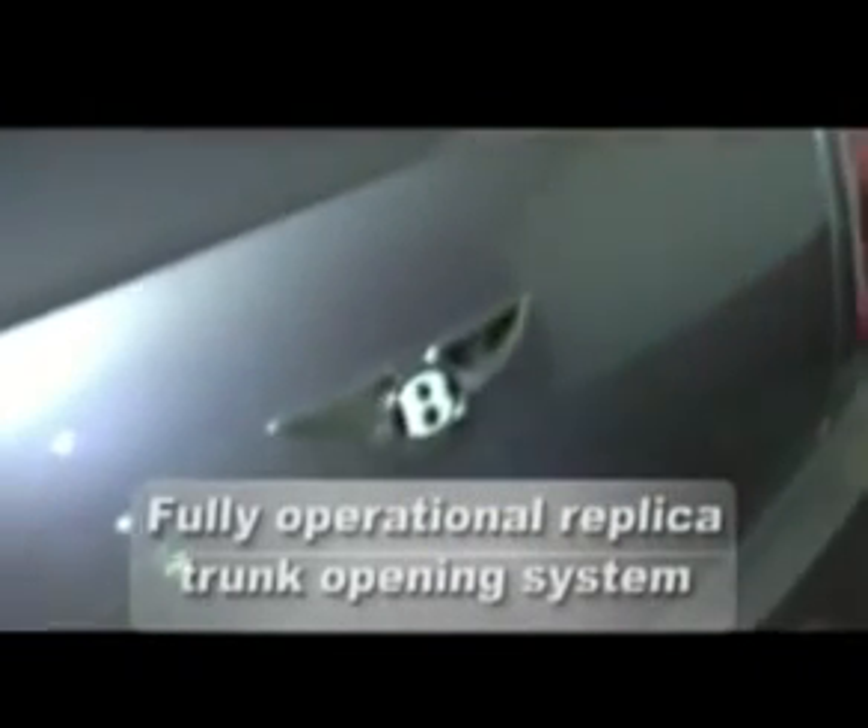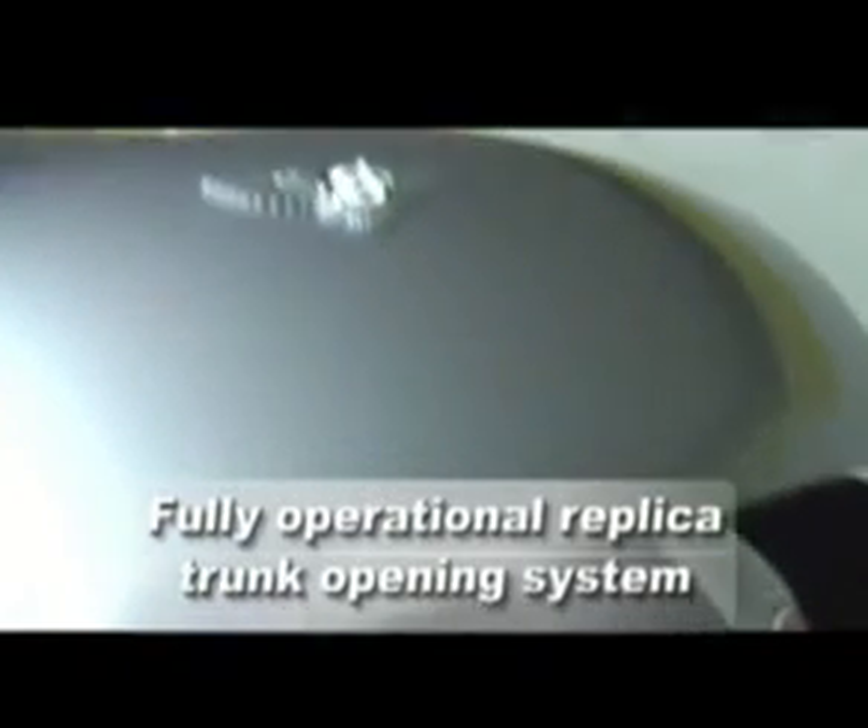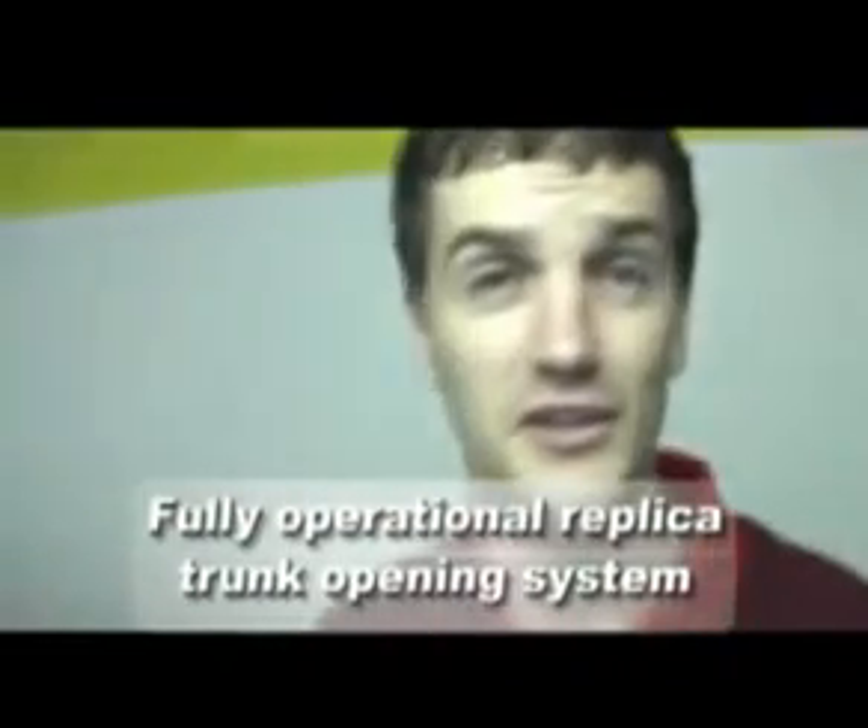Now let's just see if the hydraulic boot lid works. You don't have to do anything anymore — there's so much room in here, I could just jump in there and have a nap and no one would know. Even closing it doesn't take any energy at all, and it's just as exciting. I'll just push this button here. Perfect.